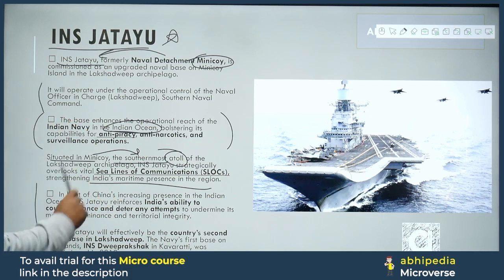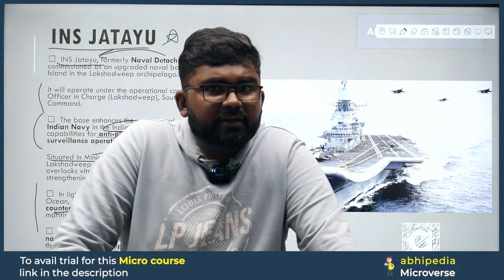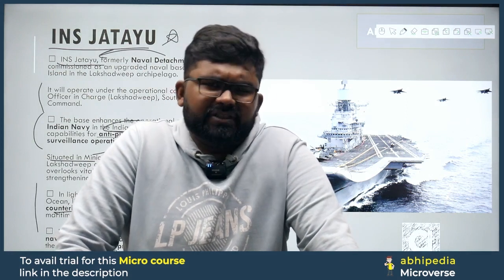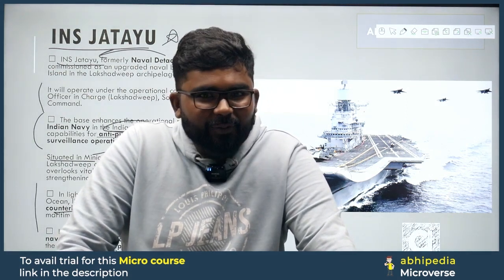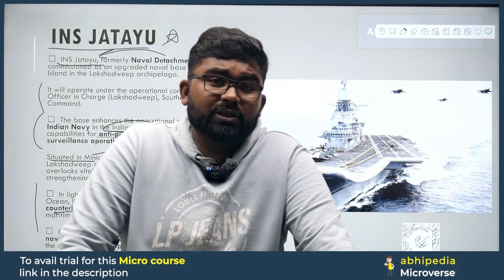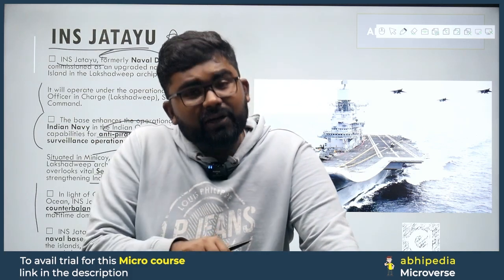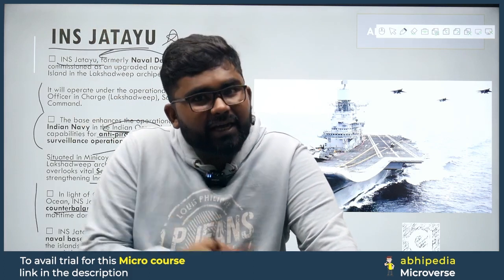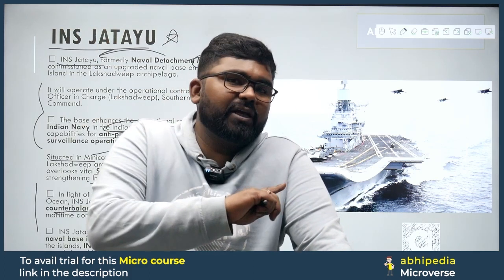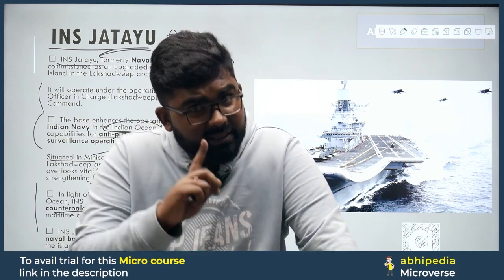In the light of China's increasing presence in the Indian Ocean, INS Jatayu reinforces India's ability to counterbalance and deter any attempts. You know that India's relationship with Maldives has become strained — Maldives has said it wants to break up ties. This means China could come to our doorstep via Maldives. That is why Minicoy, as the location of naval base INS Jatayu, becomes critically important as a recent strategic development.